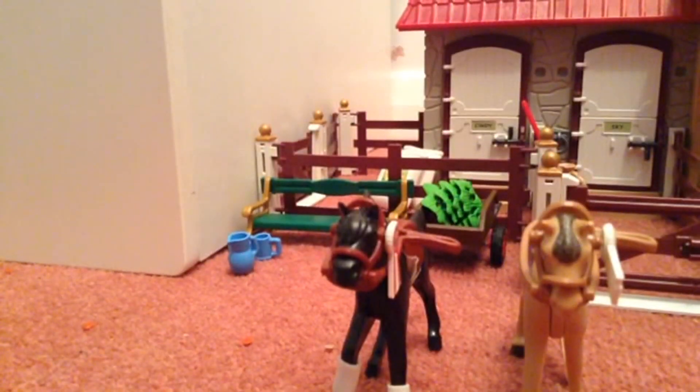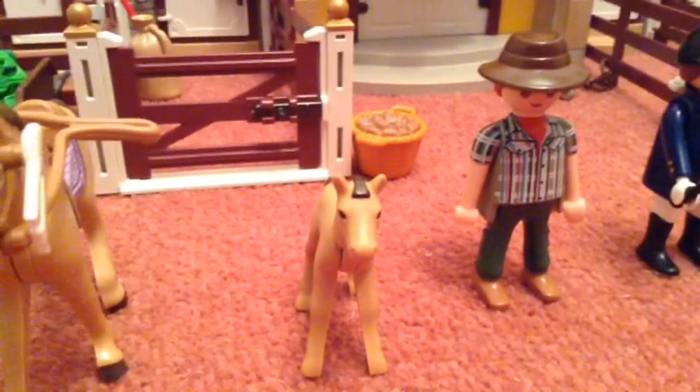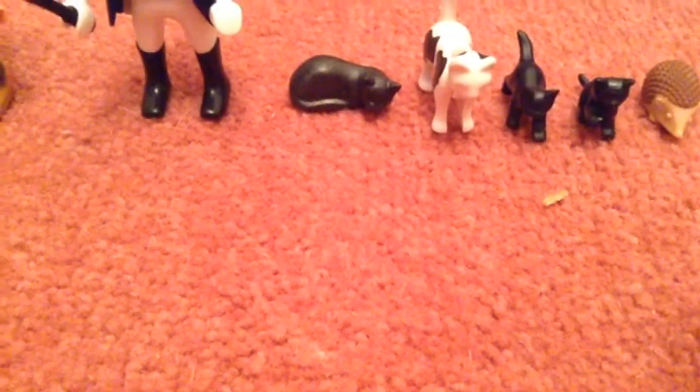It comes with two grown-up horses with ribbons, one baby foal, two people — a horse rider and a stable care worker — two big grown-up cats with their two baby kittens, and our favourite, the grown-up hedgehog with its two baby hedgehog babies.